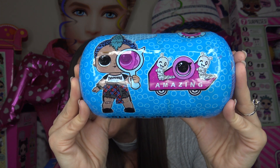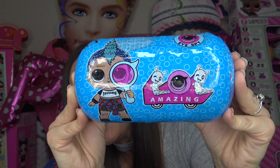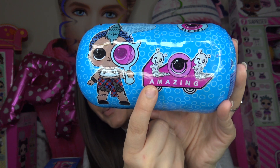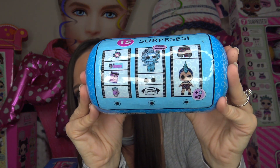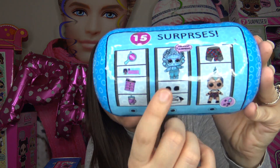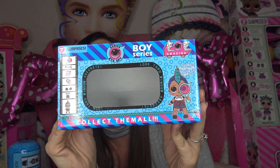It does have Punk Boy on the front — he's holding a decoder and it says 'LOL Amazing.' Do you guys notice anything else about this capsule? The LOL is actually worms or caterpillars, so right where the L's are, they're actually little bugs. I think this wrapper is kind of cute for a fake LOL Surprise capsule. Here's the back — it does say there are 15 surprises, and it shows Punk Boy in a disguise. They actually came in a box, and the box also has Punk Boy on the front and says it's the boy series.